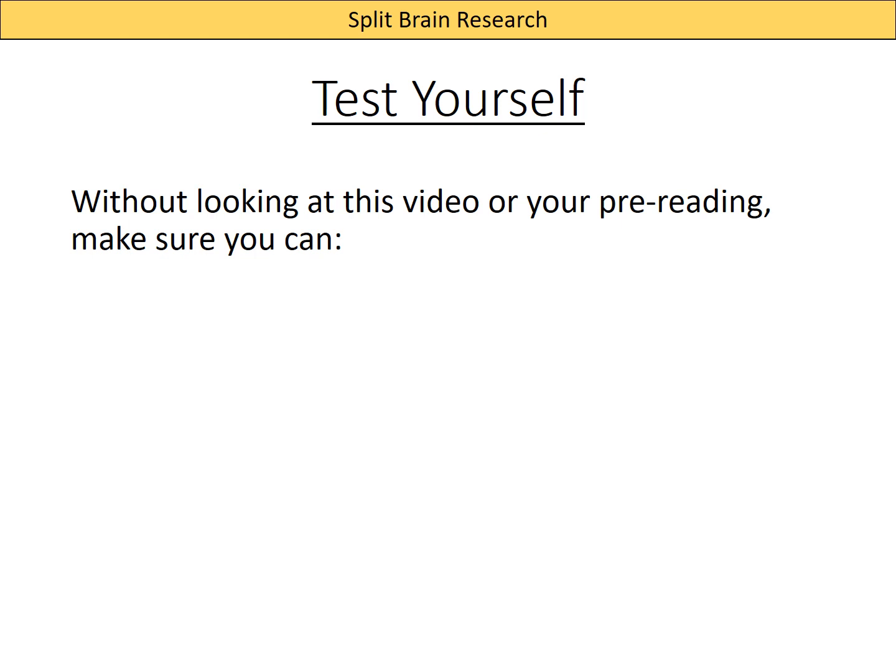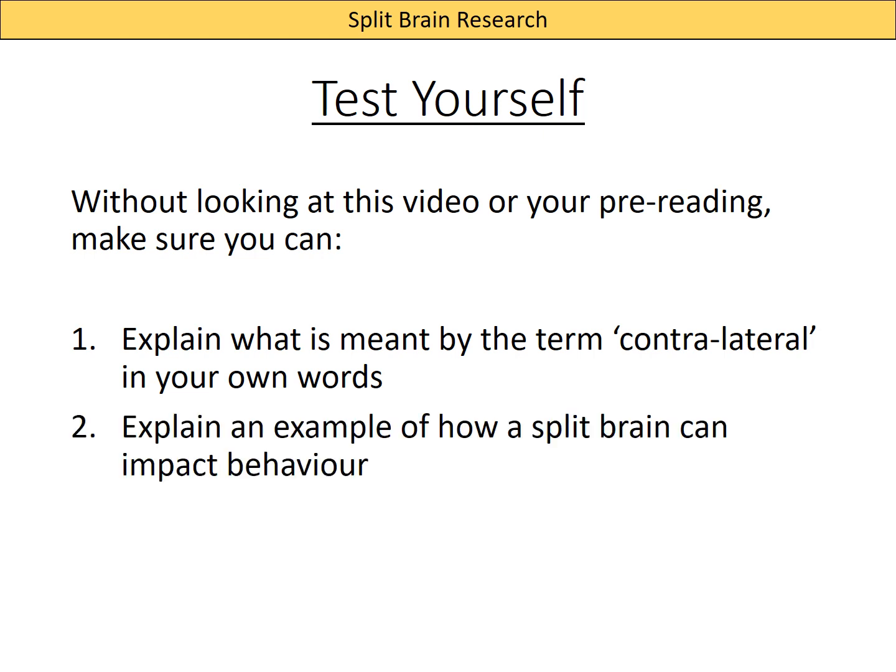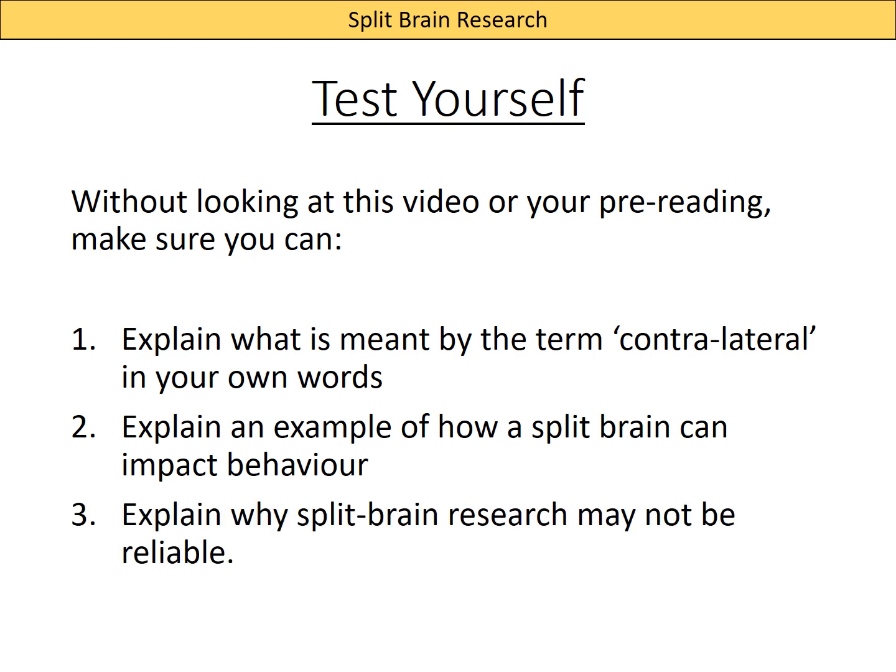Before the lesson, look at the pre-reading for more detail about the setup of split brain research. Make sure you can explain what contralateral means, explain how a split brain can impact behavior using the study we looked at, and lastly explain why split brain research may not be reliable.